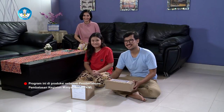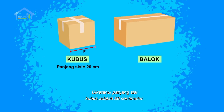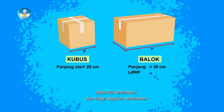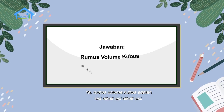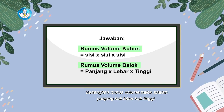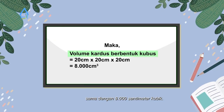Teman-teman di rumah pasti ingat dong pelajaran yang lalu. Terdapat dua buah kardus dengan bentuk bangun ruang balok dan bangun ruang kubus. Diketahui panjang sisi kubus adalah 20 cm. Sementara untuk balok memiliki panjang 30 cm, lebar 20 cm, dan tinggi 10 cm. Berapakah volume kubus dan balok tersebut? Rumus volume kubus adalah sisi dikali sisi dikali sisi, sedangkan rumus volume balok adalah panjang kali lebar kali tinggi. Volume kardus kubus sama dengan 20 x 20 x 20 sama dengan 8.000 cm kubik.